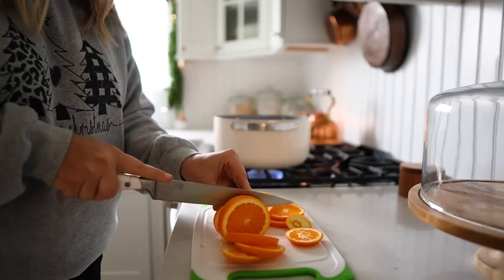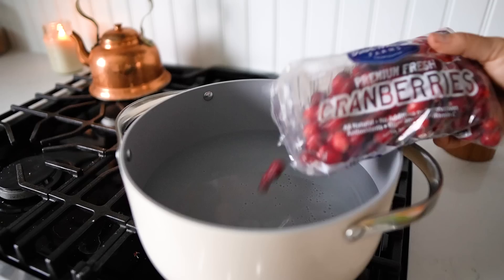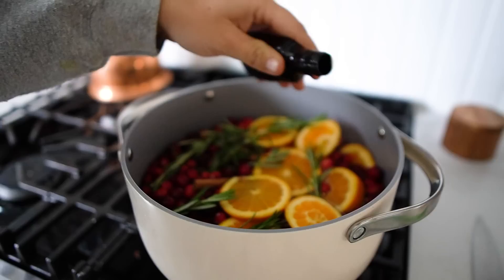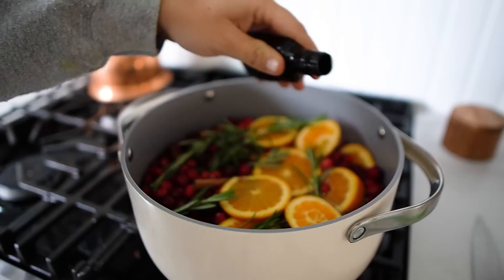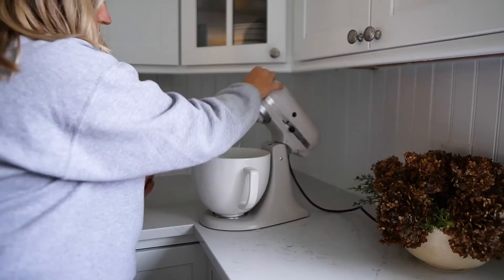One of my favorite things to do during the Christmas season is make a stovetop potpourri, and the simmer pot can stay on all day. It makes your house smell like Christmas — it smells so good. You can add cranberries, oranges, lemons, rosemary, pine, cedar, cinnamon, clove, vanilla — whatever your preference is — with a little bit of water and let it simmer all day, and I promise your house will smell divine.